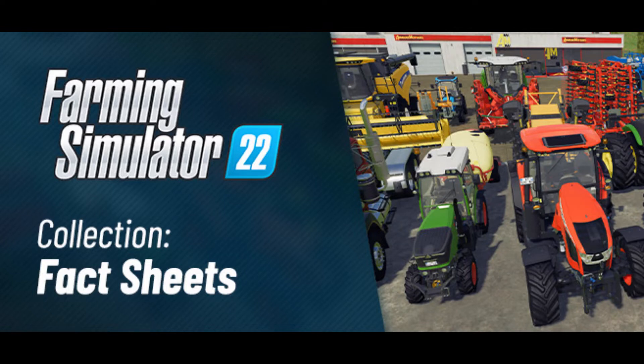Welcome back to the channel. Today we're going to be looking at the seventh set of fact sheets released by Giants for Farming Simulator 22.